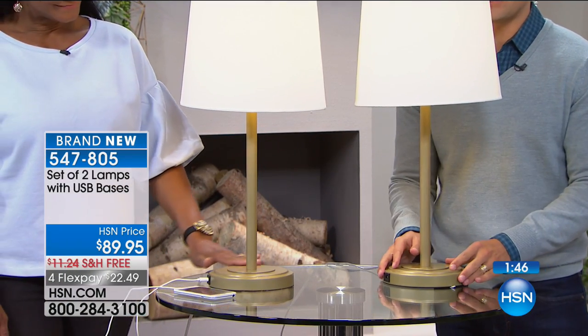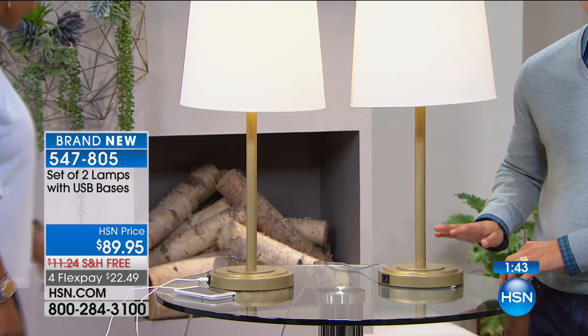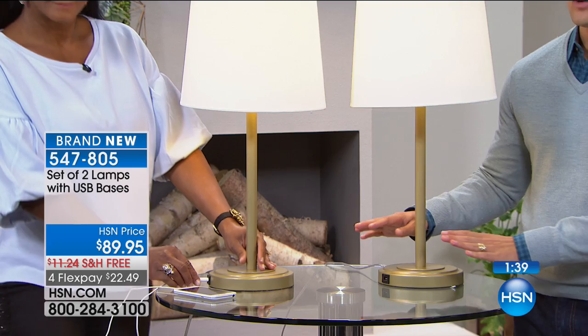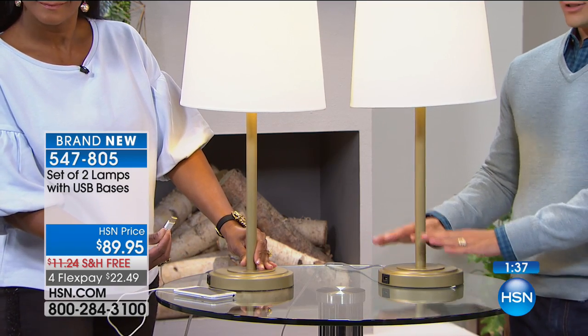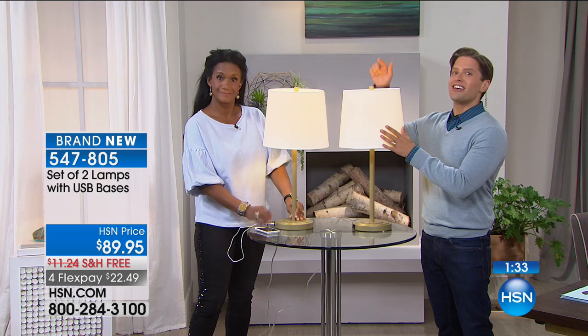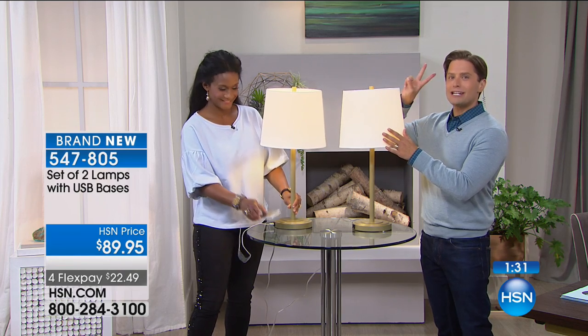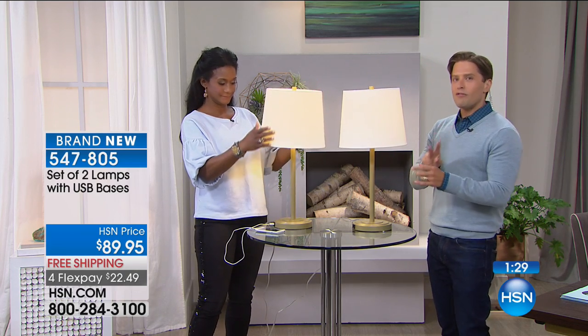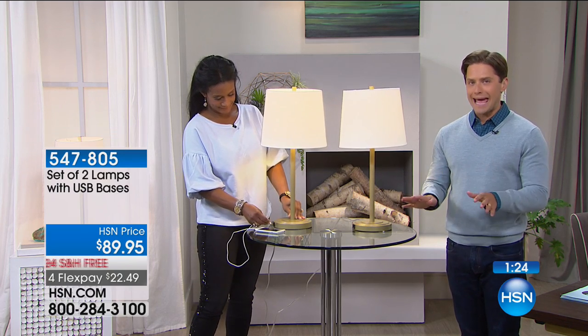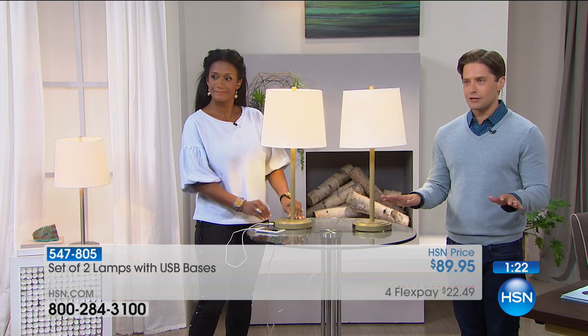We've got two gorgeous classic modern appointed lamps that today come with the USB charging port. You get the lamp, you get the lamp shade, you get the light bulb — you get two of them. We've got 500 in gold tone and 500 in silver overtone. You get a pair with everything you need included in your purchase.